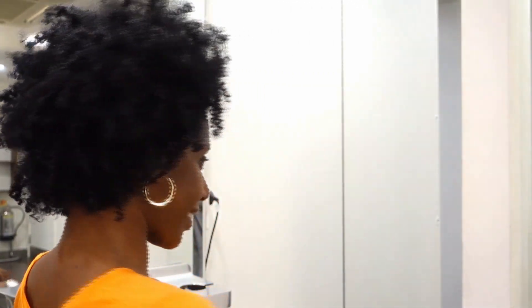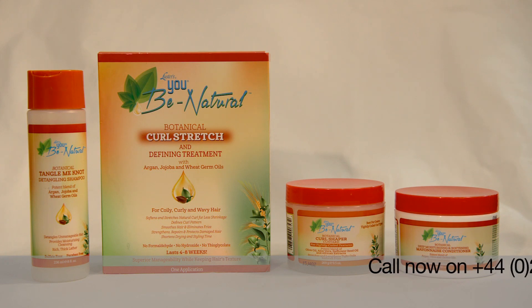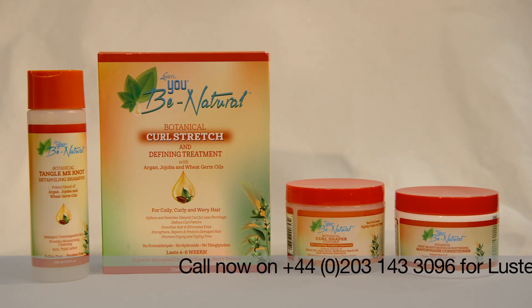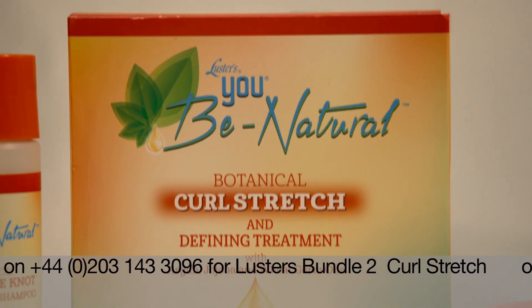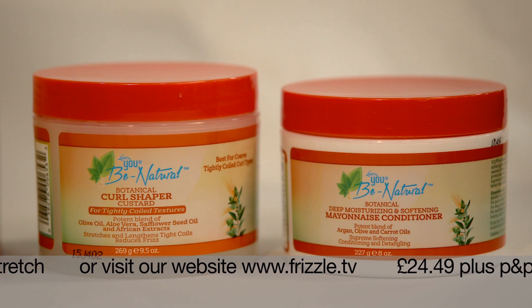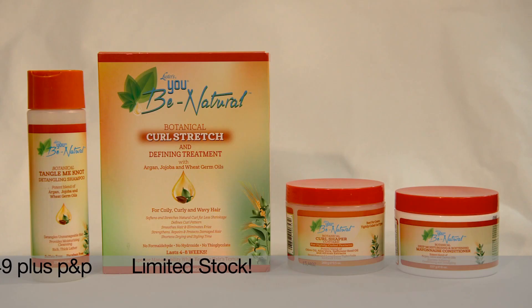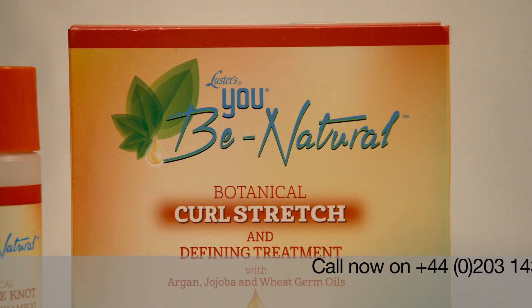And just look at the results — beautiful curls, manageable, defined and stretched out. Transformed from dull, tired looking curls to a new, natural, beautiful you. A You Be Natural you. If you want to get this look you need Luster's Bundle 2, the You Be Natural curl stretch. Made up of the curl stretch and defining treatment pack, plus the curl shaper custard cream, guaranteed to keep your curls curly-licious, as well as the deep penetrating mayonnaise after shampoo conditioner. All for just £24.49 plus post and package — saving a massive 25% off the recommended retail price. Luster's are also including the Tangle Me Not Shampoo within this bundle.